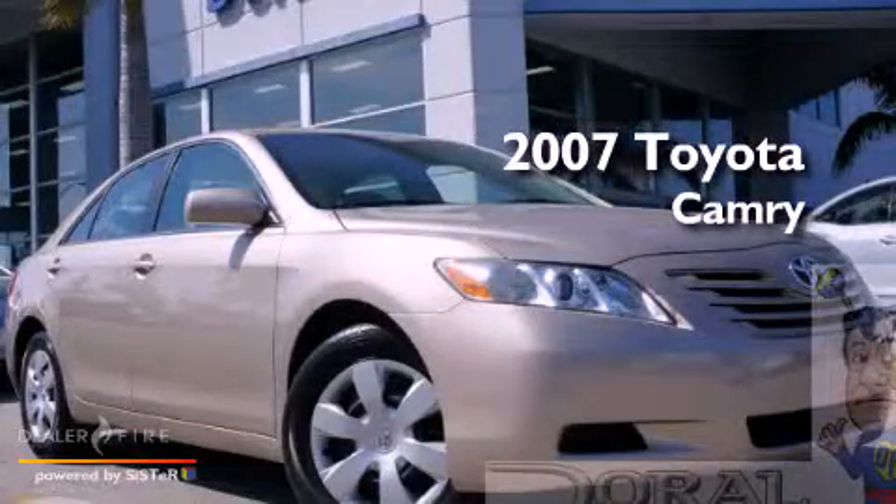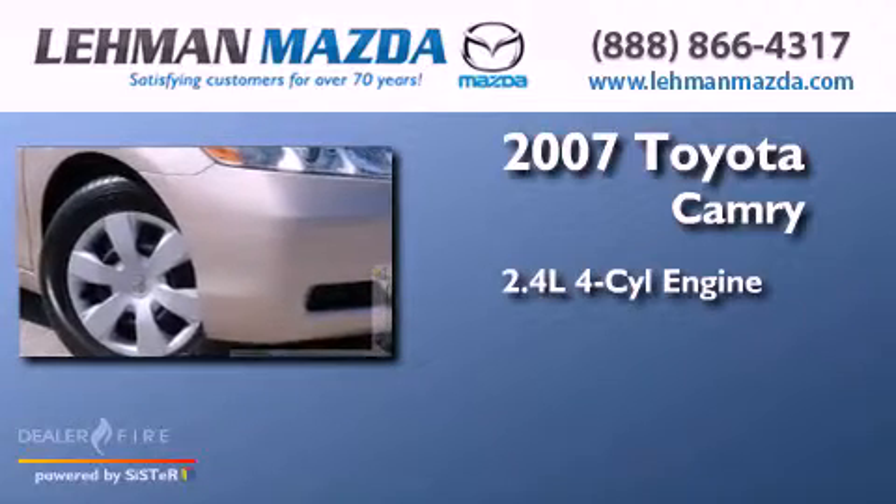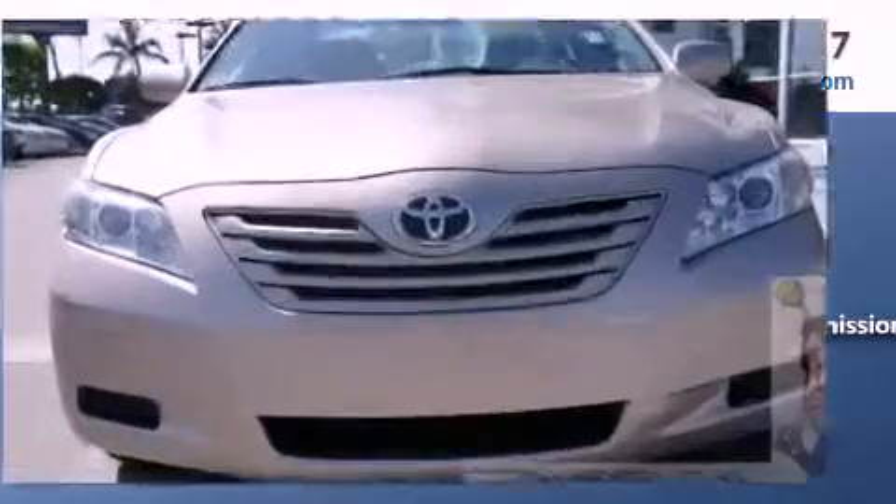This is a 2007 Toyota Camry. It has a 2.4-liter four-cylinder engine, a five-speed automatic transmission, and a clean non-smoker interior.